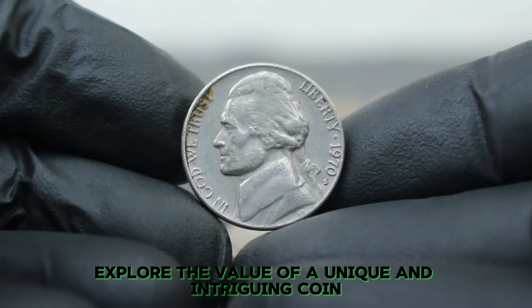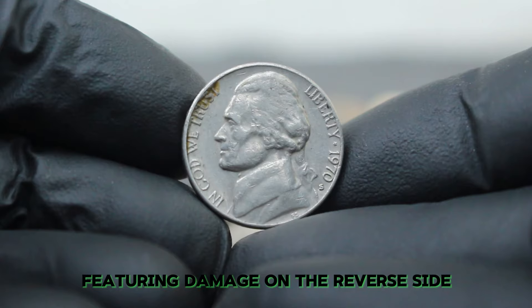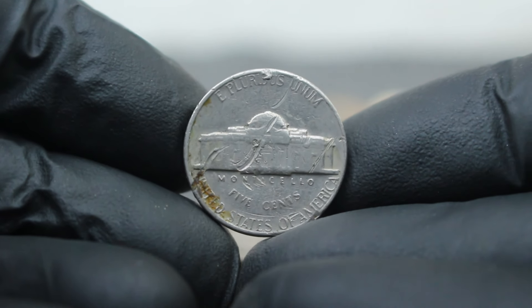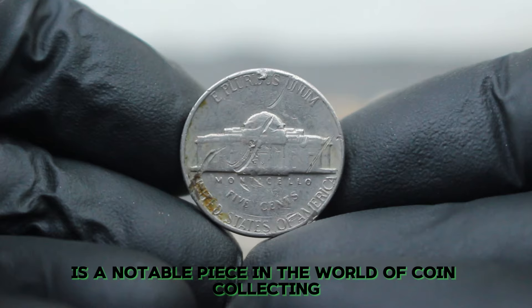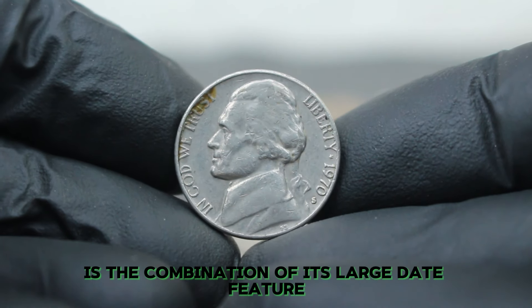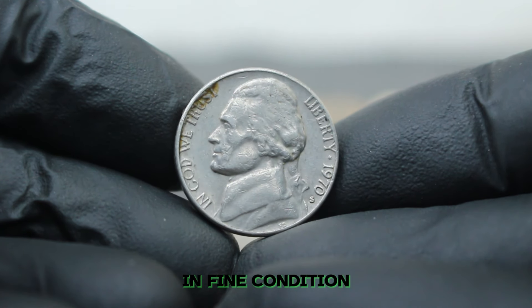Next up, explore the value of a unique and intriguing coin: the 1970 Jefferson nickel with a large date and an S mint mark, featuring damage on the reverse side. The 1970 Jefferson nickel is a notable piece in the world of coin collecting. What makes it stand out in today's market is the combination of its large date feature, the S mint mark, and its condition. Specifically, we're focusing on a nickel with damage on the reverse side in fine condition.